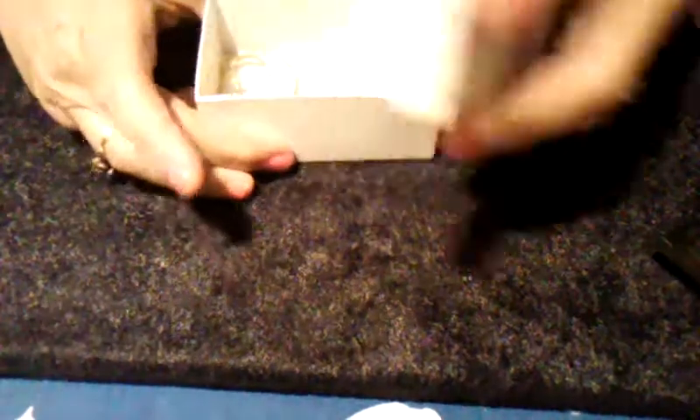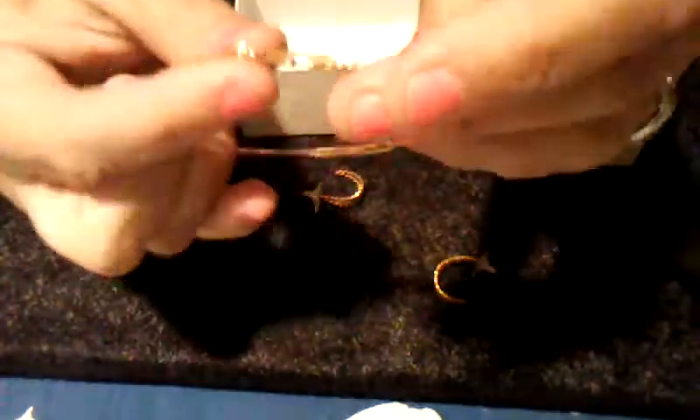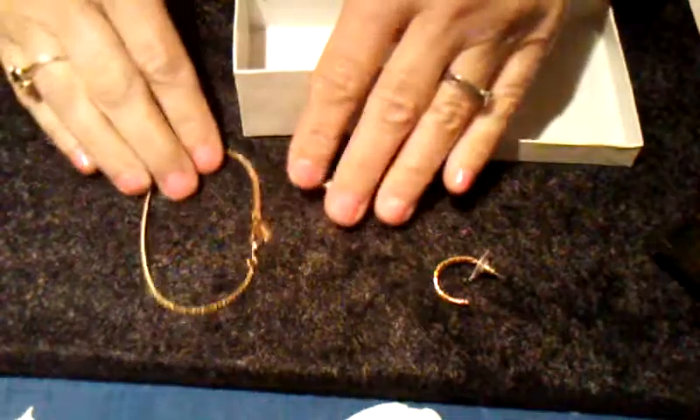These are pretty gold earrings. And this is an Ambassador bracelet — gold tone.